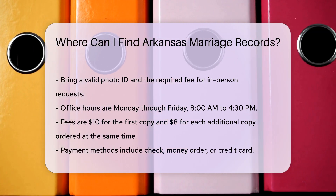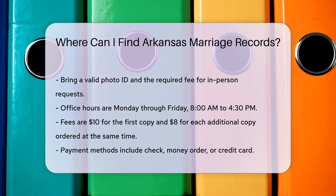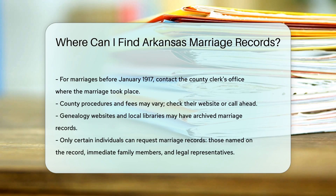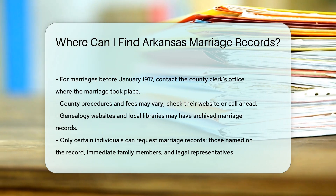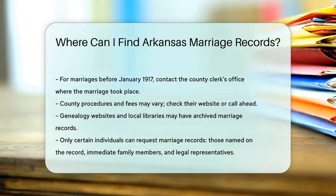If the marriage occurred before January 1917, contact the county clerk's office in the county where the marriage took place. Each county may have different procedures and fees, so check their website or call ahead. Genealogy websites and local libraries may also have archived marriage records, which can be especially useful for older records.